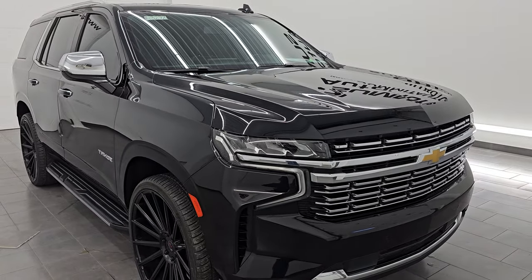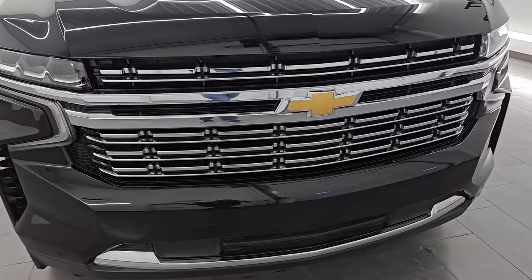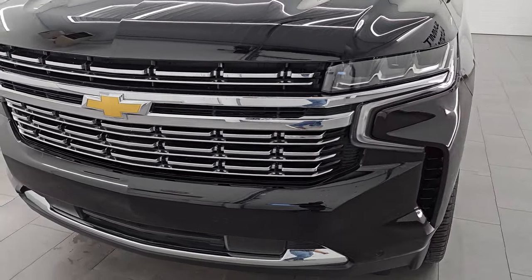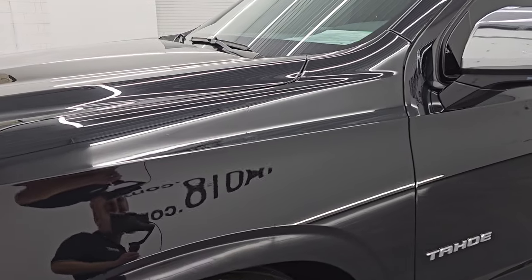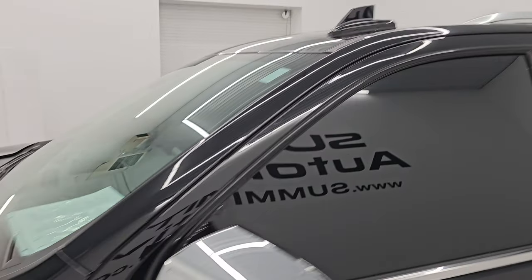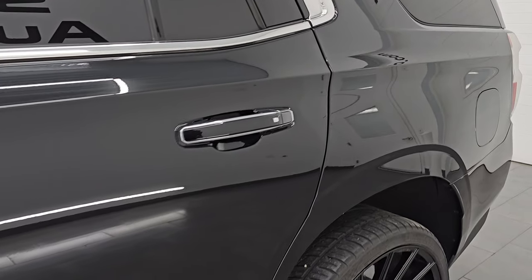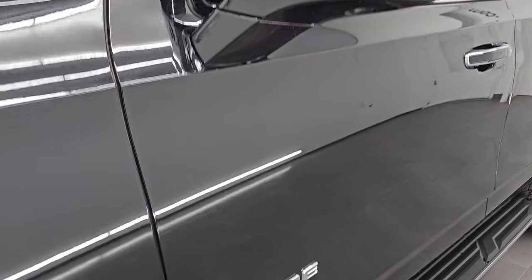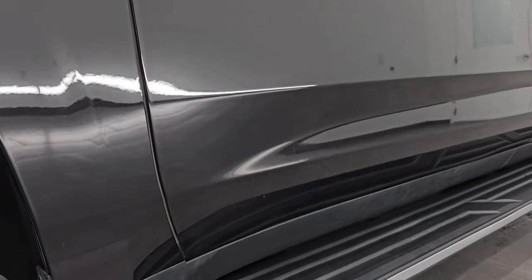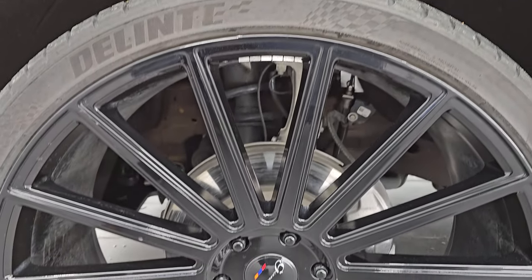This is a one-owner clean title history, clean Carfax from Arizona, so the underbody on this thing is amazing. I'm going to go all the way around in this video — inside, underneath, under the hood, start it up, and show you all the options to give you the most accurate representation of this vehicle. Black clear coat color, paint code GBA. I shoot all my videos in 4K — if you like the video, subscribe to the YouTube channel, click the bell notifications to stay current on our ever-changing and vast SUV inventory.